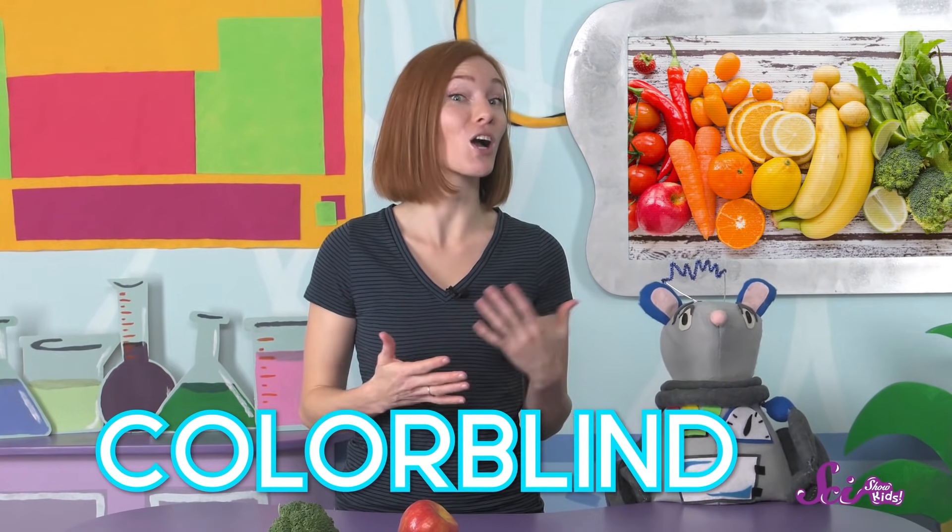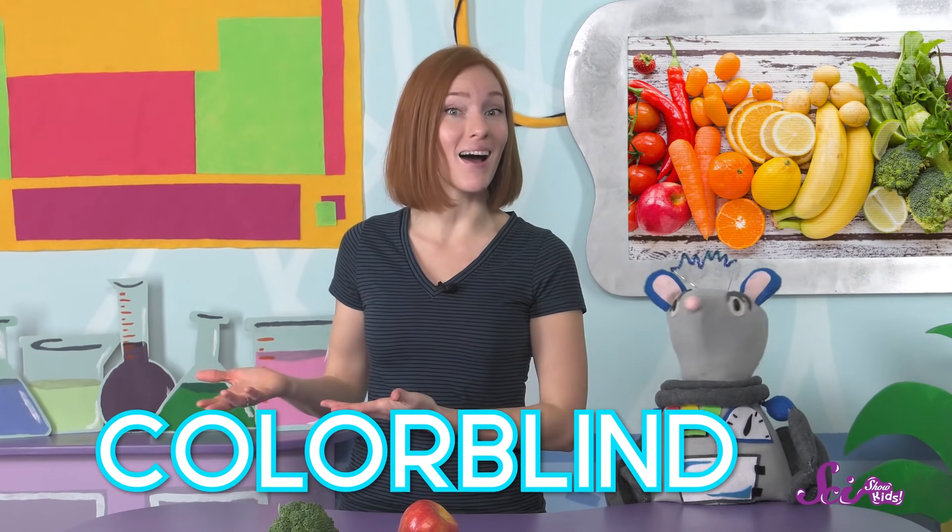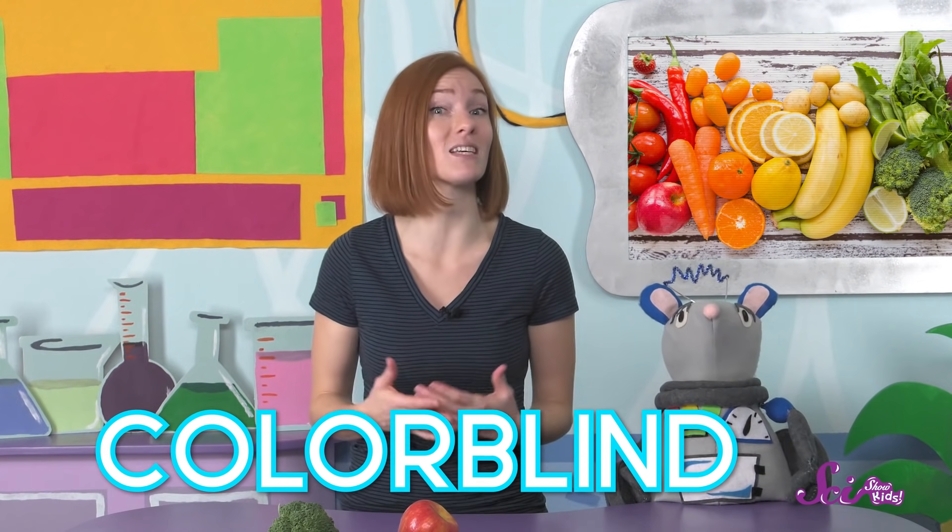Most humans can see all the colors in a rainbow pretty easily using all three types of cones. But not everyone has three types of cones to work with. Some people are what we call colorblind. That doesn't mean they're blind, and it usually doesn't mean that they don't see colors at all either. It just means that instead of three kinds of cones, only two kinds work properly.